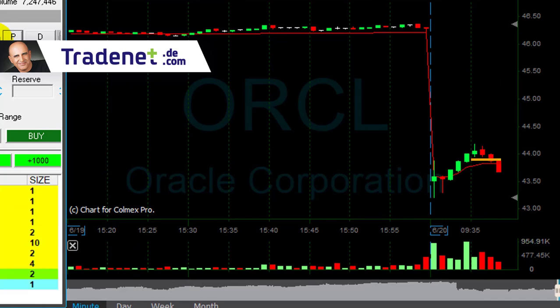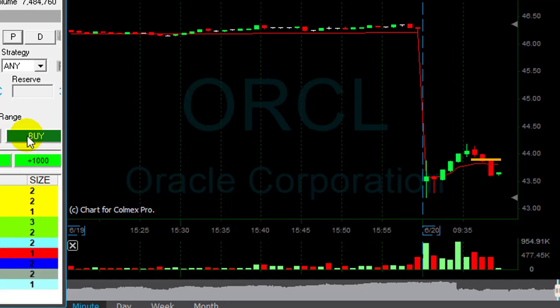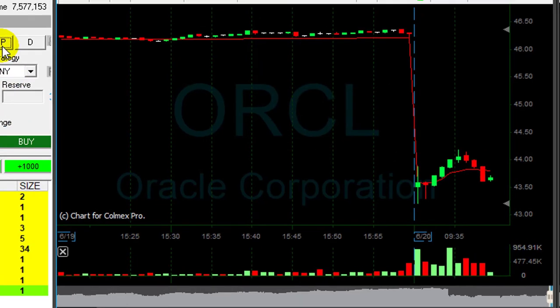Back to Oracle. Nice initial move in Oracle — it's down almost 40 cents. I'm getting ready to cover. Covered Oracle. Nice trade in Oracle.